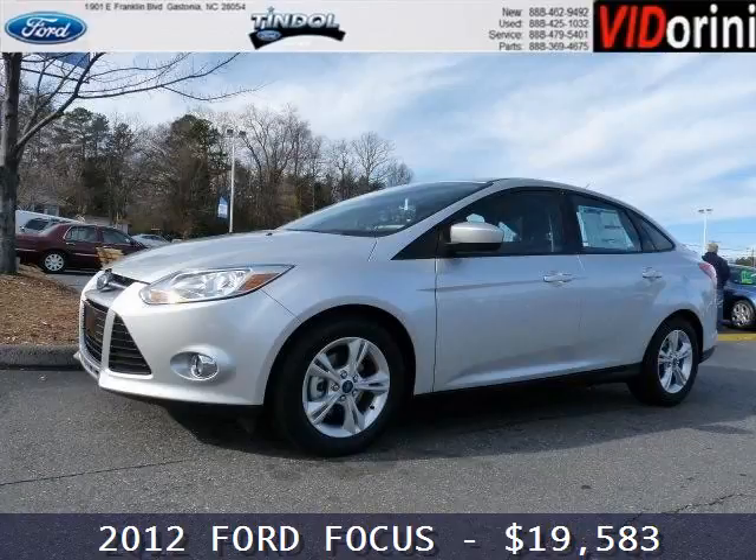Do you want to stretch your purchasing power? Well, take a look at this outstanding 2012 Ford Focus.